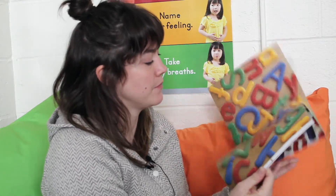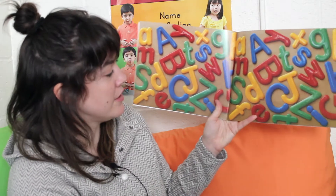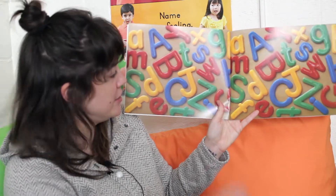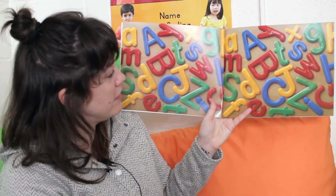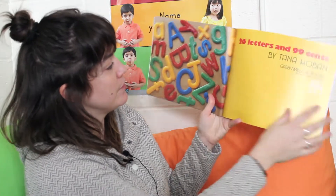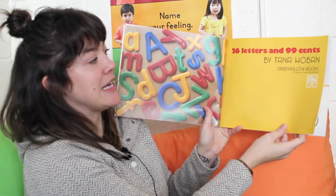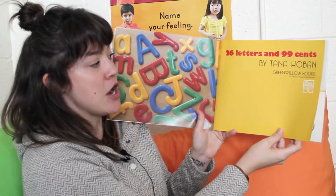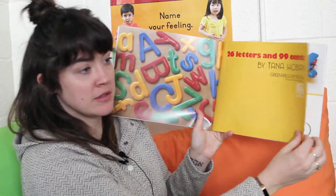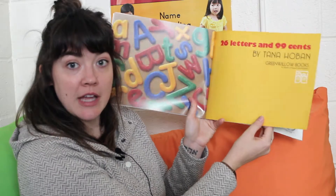Remember, this is the front of the book, and this is the back of the book, and this is the spine. Look at all those letters — they make me want to touch them. They look kind of puffy, don't they? 26 Letters and 99 Cents by Tana Hoban. And it was published by Greenwillow Books — those are the people who put the book together for us.